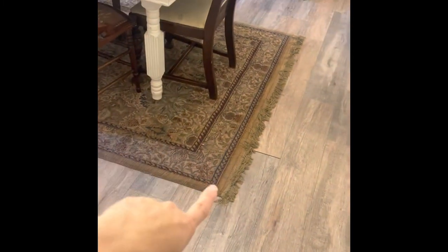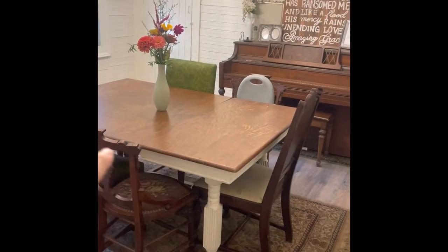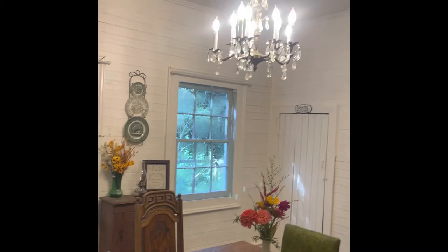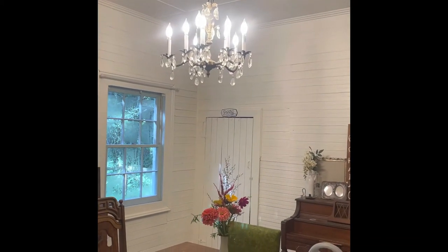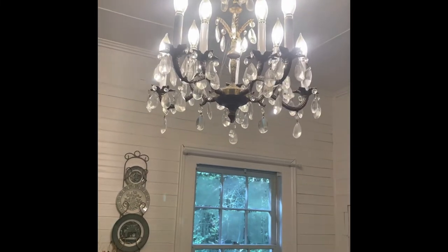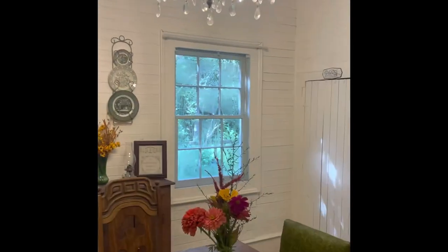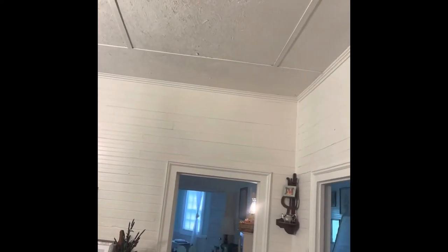This rug I picked up off Marketplace and it goes perfect in here because I've got a lot of pops of green — like the plates over there. This chandelier we picked up before we moved in and it is absolutely gorgeous, very heavy, and really pretty with the jewels and all that. It's very bright when you turn the light on in here.